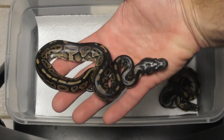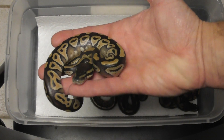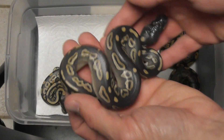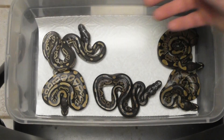A nice little cinnamon girl that hasn't shed out yet. A Mojave girl that has not shed out yet. And a Mojave cinnamon female that is not shed out yet — pretty cool, never hatched one of those before.